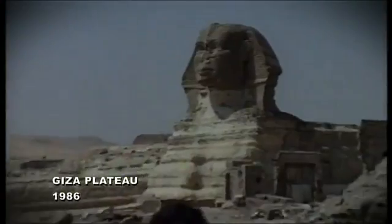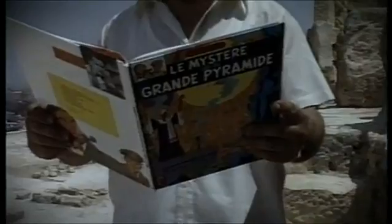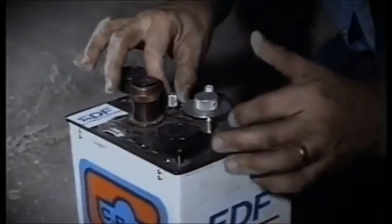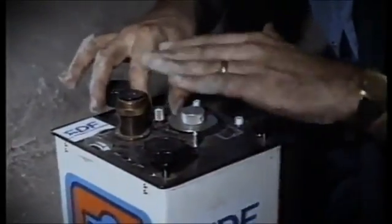A similar study was already done in 1986. A team of French engineers analyzed the Khufu pyramid using a technique called microgravimetry. This method allows us to see minor variations in mass and density. It involves detecting what scientists call zones of significant sub-density — in other words, empty spaces.